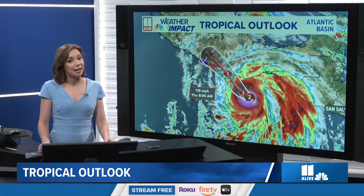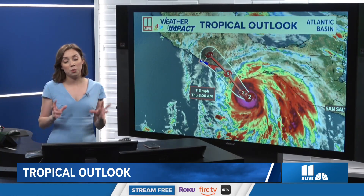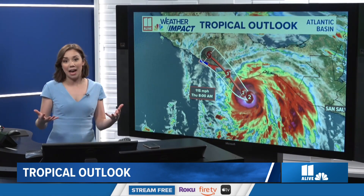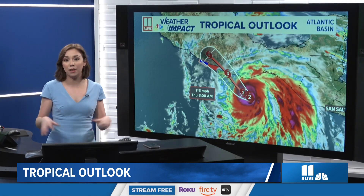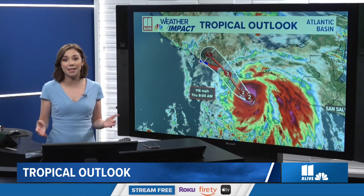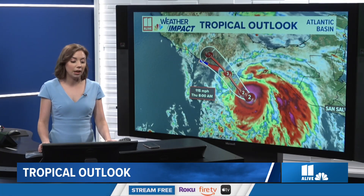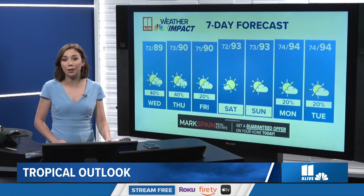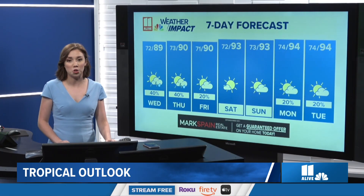We are watching that storm, and as it moves inland it has a lot of moisture with it, pushing up against more mountainous terrain. This leads to heavy rainfall, the potential for flash flooding, mudslides, and landslides as it starts to move inland. That is certainly something we're keeping our eyes on, even though it's not going to directly impact us here in Georgia.